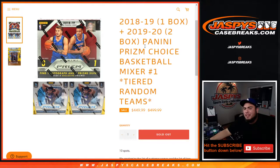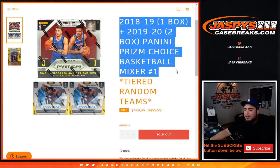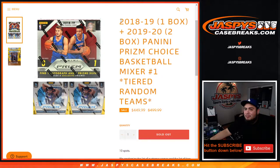What's up everybody, Jason from jazbeescasebreaks.com. We just filled up a very nice mixer — this is a 2018-19 and 2019-20 Panini Prism Choice Basketball mixer. There's one 18-19 Prism Choice and two boxes of 19-20 tiered random teams. You get one box of 18-19 to chase Luka Doncic, Trae Young, and that amazing 18-19 class, and two chances at the amazing 19-20 class. We've been blessed the last two years chasing Zion, Ja, Tyler Herro, and the rest of that very strong draft class.